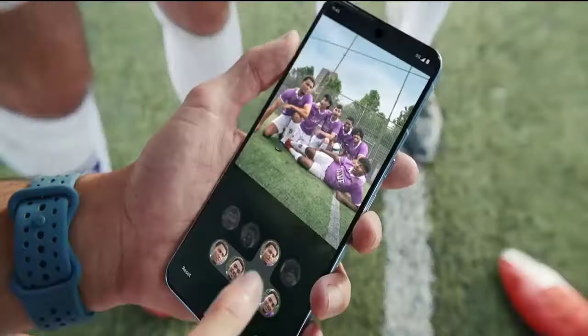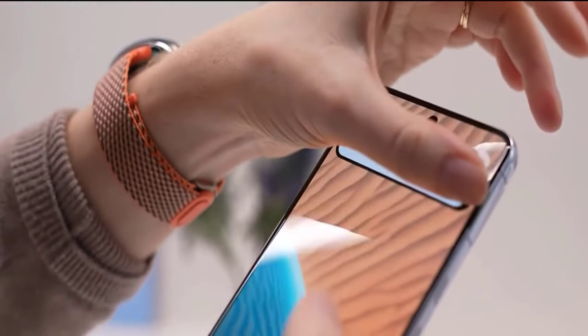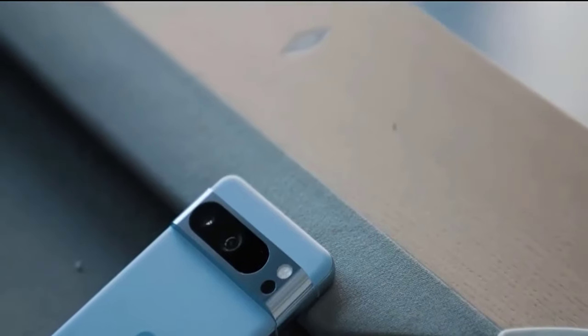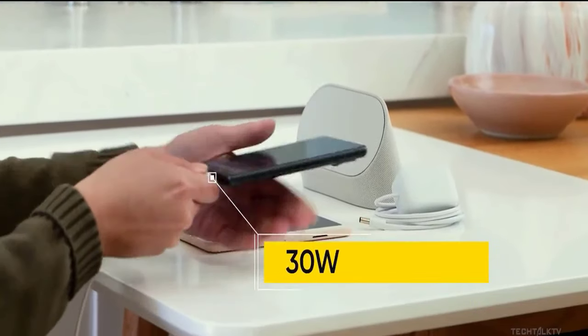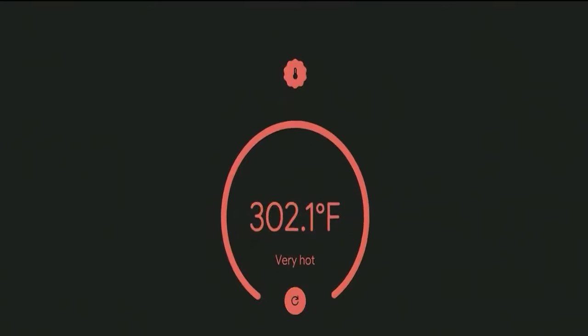Running on Android 14, the Pixel 8 Pro offers the cleanest and most intuitive software experience on any smartphone. The incredible 7-year support from Google adds a cherry on top. The luxurious and premium build, combined with a price that undercuts other flagship phones, makes the Pixel 8 Pro a superb choice.